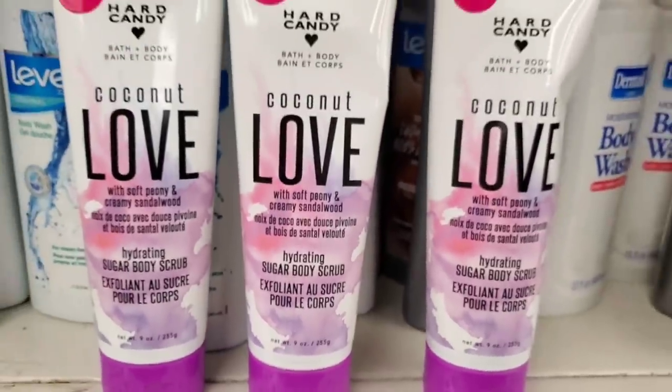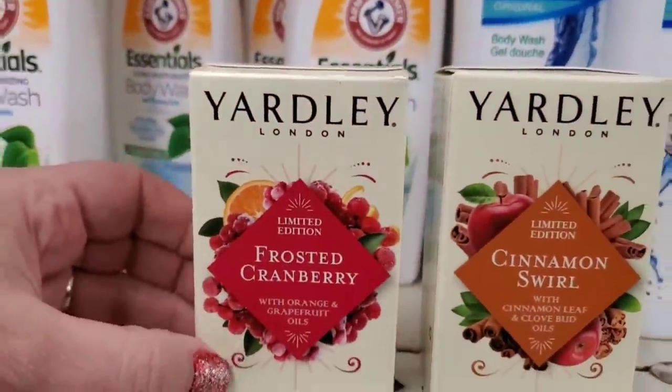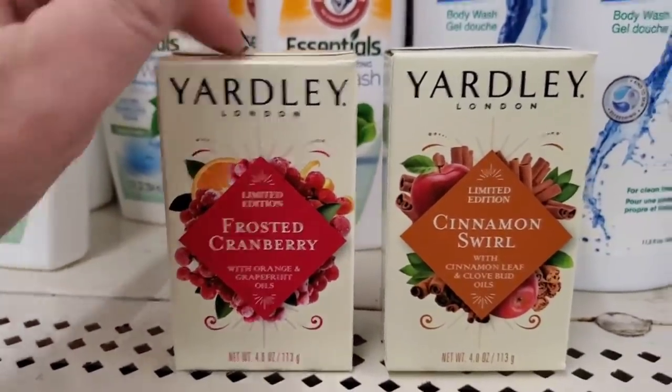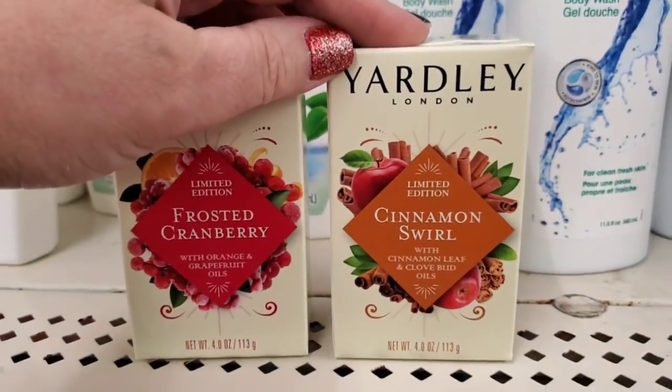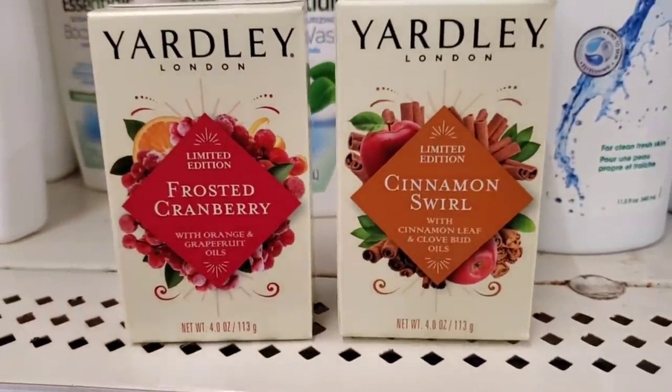A bunch of the Hard Candy Coconut Love Hydrating Sugar Body Scrub, nine ounce — wonderful product. In the soap section I'm seeing new limited edition Frosted Cranberry by Yardley of London and Cinnamon Swirl by Yardley of London. They have brought in so many Yardley items.